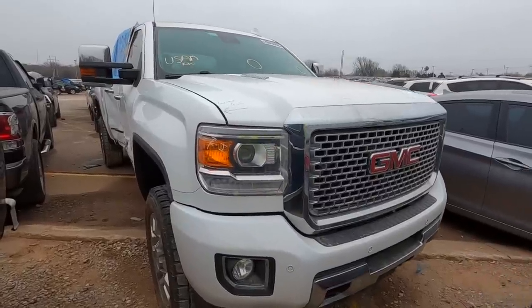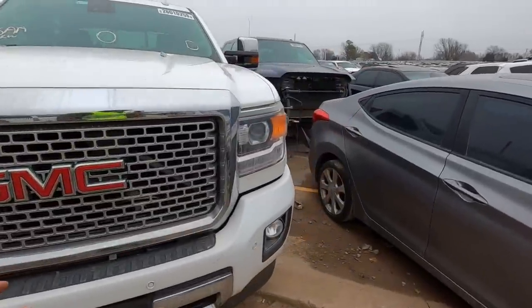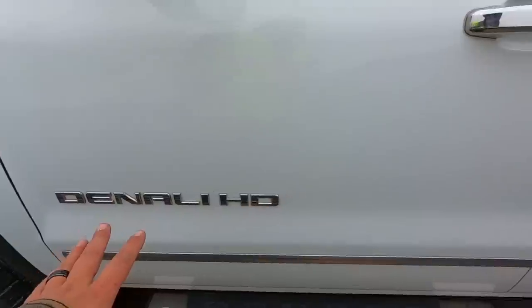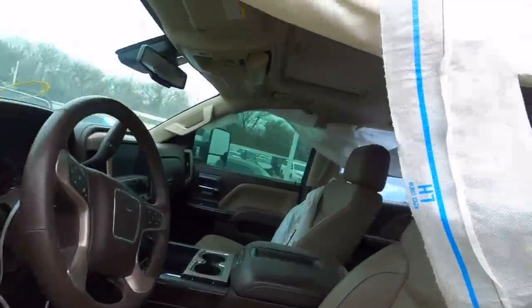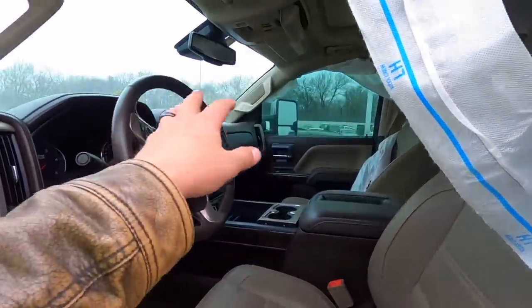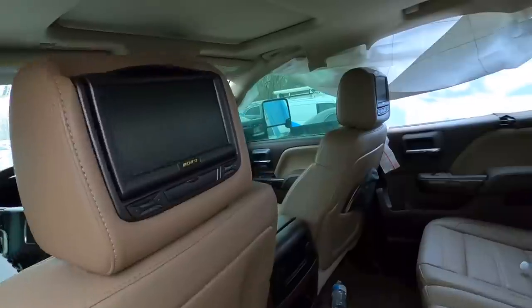Next on my list is a 2015 GMC - I believe this is a Sierra Denali. This is a 2500, the Duramax with the Allison transmission. It's a Denali HD, beautiful truck on this side - 66,000 miles on the odometer. Got lots of airbags blown - all of them. The side bags, seat bolster bag. The front airbags are good, which saves you having to do the dashboard bag. Interesting color - it's brown. DVD screens in the back.